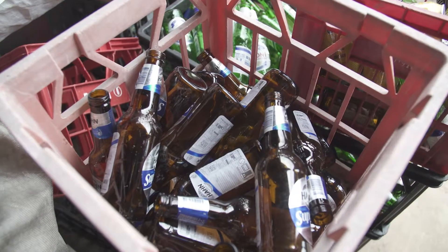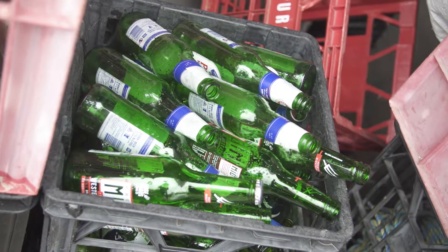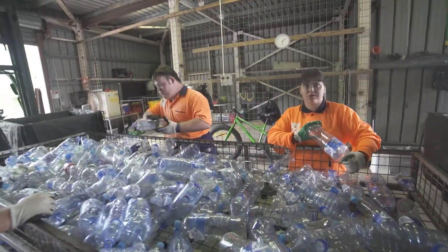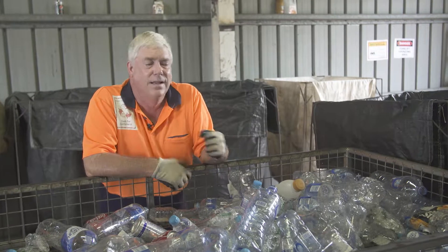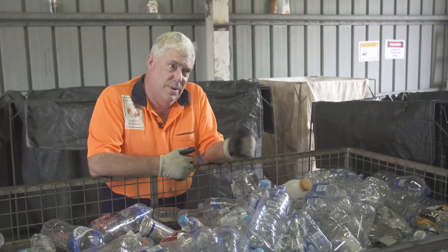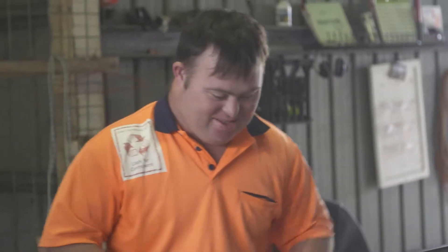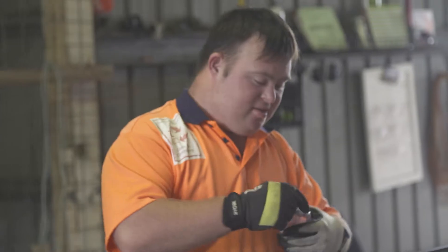We also take glass bottles, mixers, and yes, we do poppers. We also have tin cans — there's a difference between an aluminium can and a tin can. What we can't recycle: milk bottles and containers. Flavoured milk, yes; plain milk, no. Wine bottles, vinegar, and any household bottles such as jars — no.